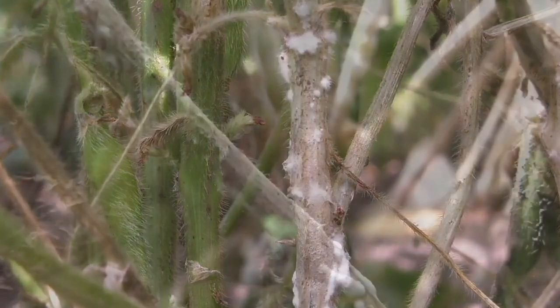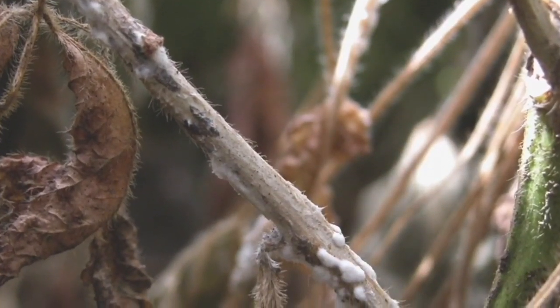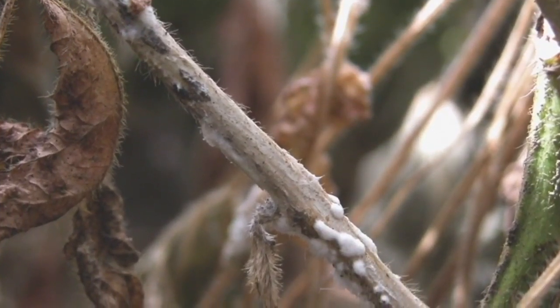Now let's talk about white mold — the other side of the coin, the other conversation. There are so many things to consider here, and it really starts with history. This doesn't sneak up on a lot of people. A lot of growers know it's coming and need to deal with it. At the end of the day, no grower or agronomist should be surprised they have white mold.